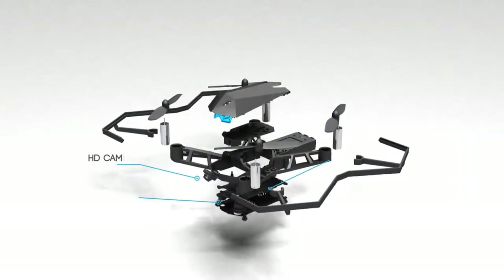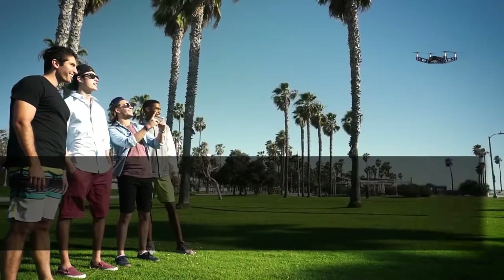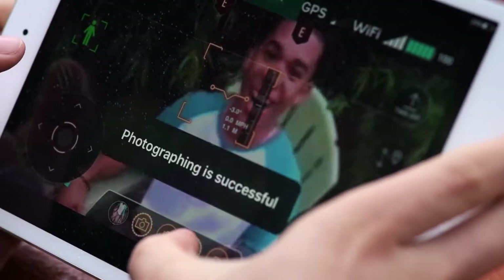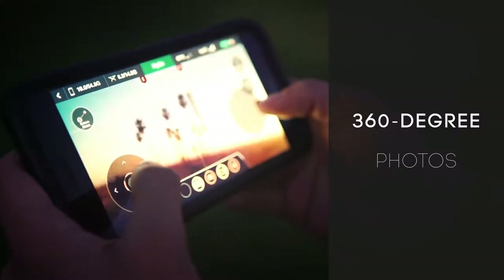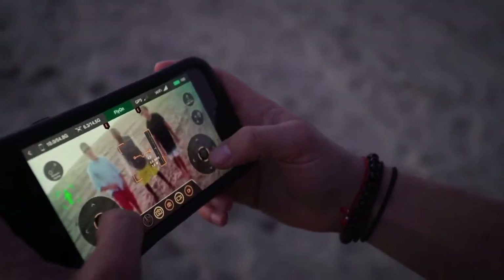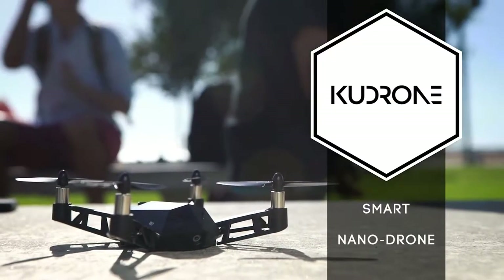Kudrone's advanced 4K camera, positioning system, and internal balancing technology combine for precision hovering. Get that perfect shot, video, or selfie every time. Take it up a notch with a 360 spin for aerial panorama photos. And the live stream technology allows for instant sharing. The Kudrone Mini-Drone. Power. Precision. Performance.